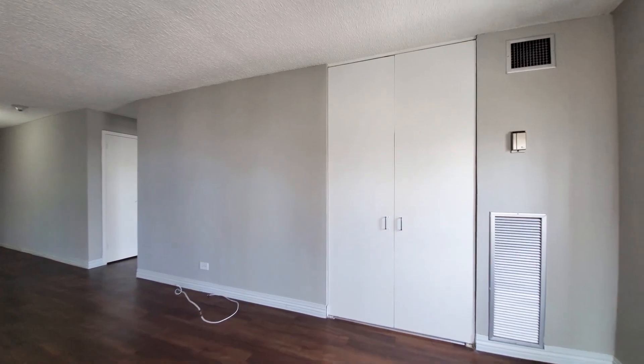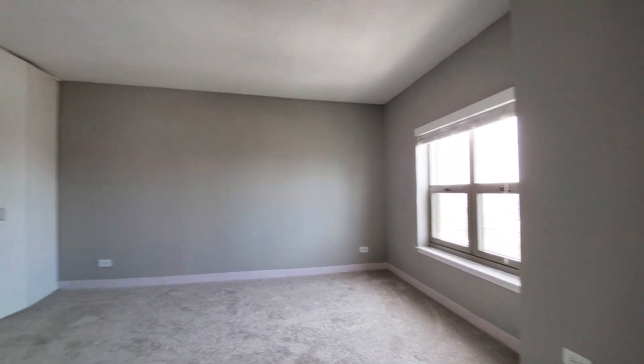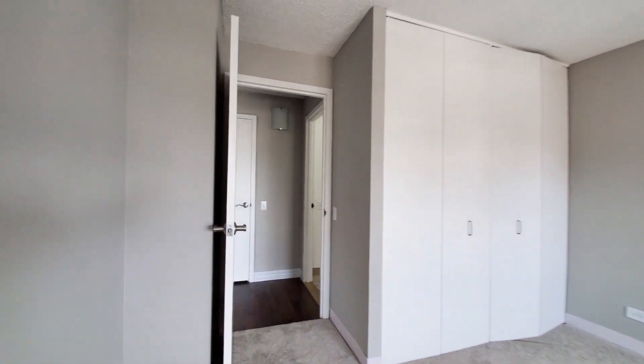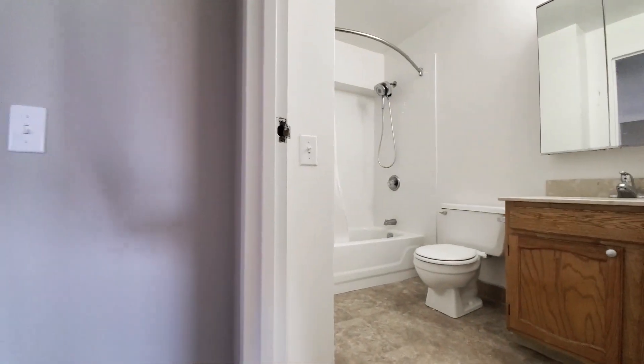There's a double door entry into the bedroom — one of two ways to enter. It's carpeted, with a window facing north, a wall of cabinets, and then a second door to the bedroom that opens off the hallway to the bath.